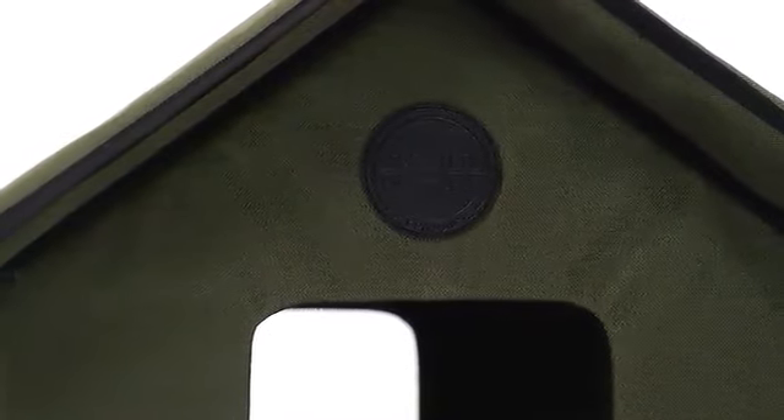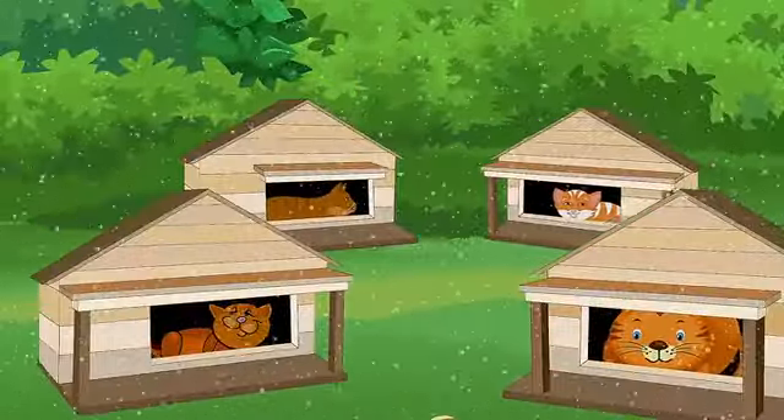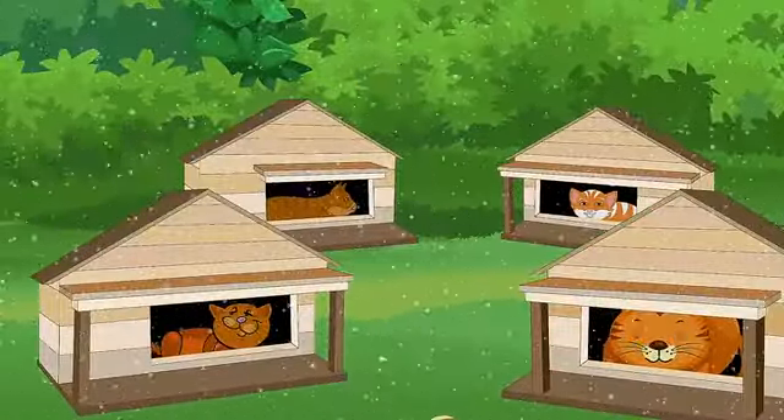I got my cat the exclusive outdoor kitty house from K&H, and let's just say I feel a lot better about my outdoor kitties with four walls and a roof over their head.